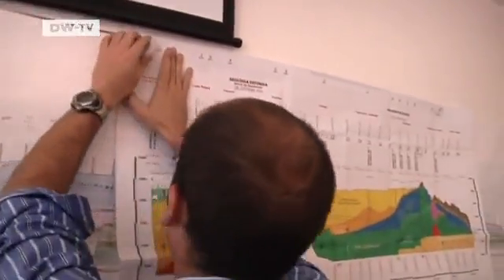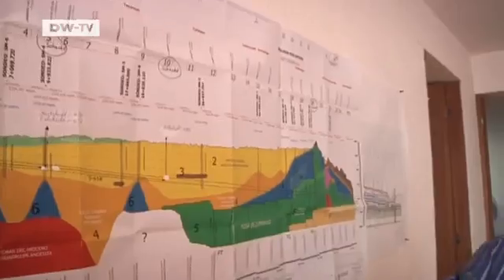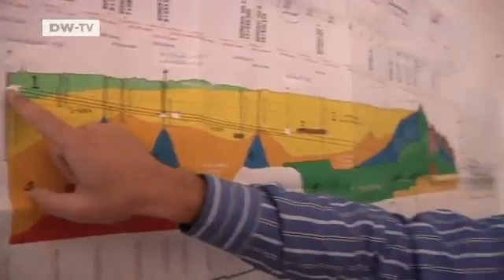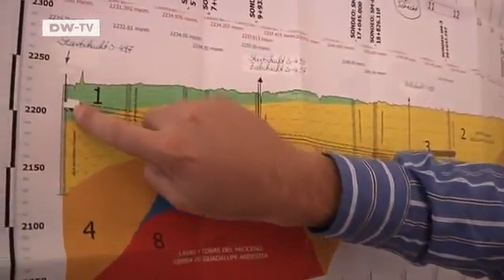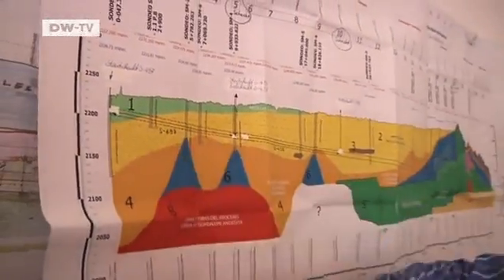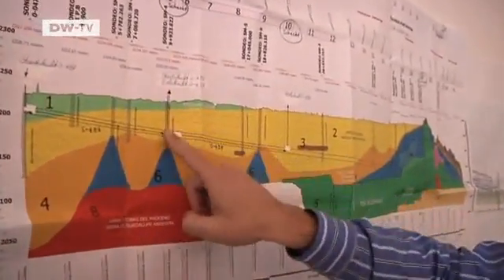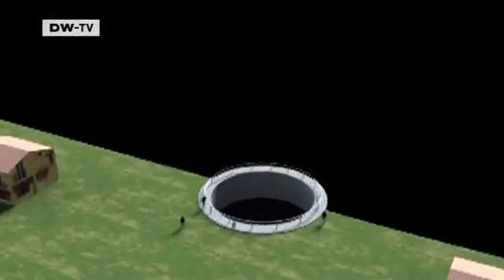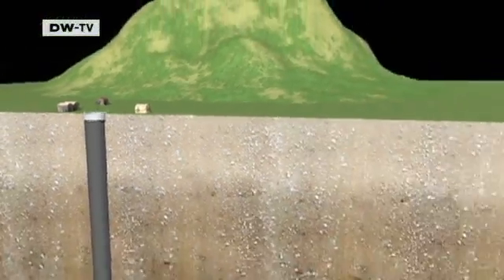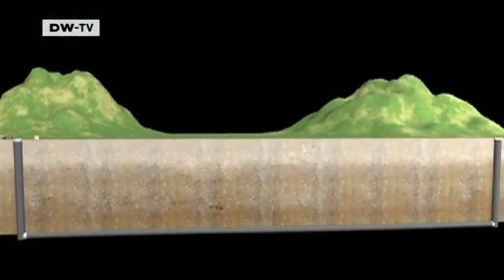Six machines are being used to build the new tunnel, three of them from the German company Herrenknecht. This is shaft zero with machine 497, the first to be started. And this is shaft five, where it connects — this is where the major flooding was. The second machine starts here and runs up to here. Every tunnel segment starts at a vertical shaft and ends at the next one, 10 to 12 kilometers away. The tunnel will stretch some 62 kilometers.